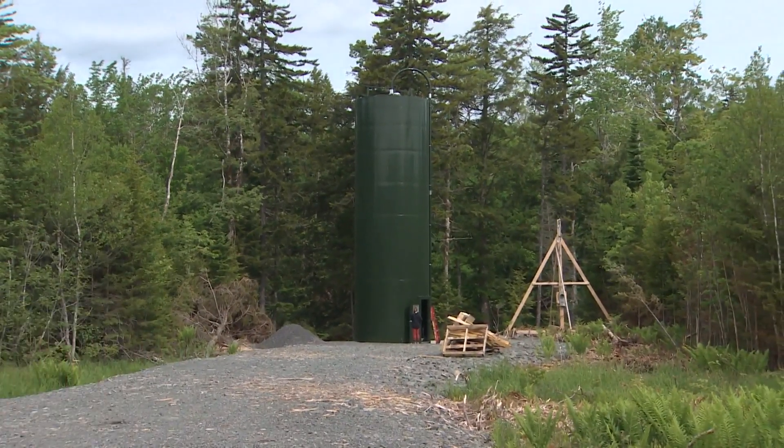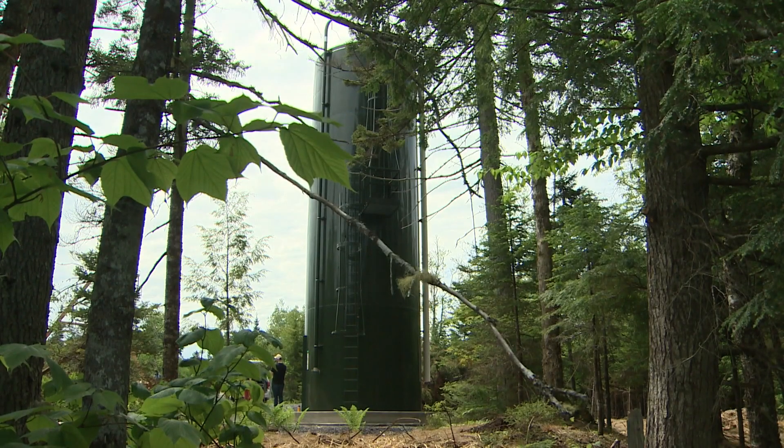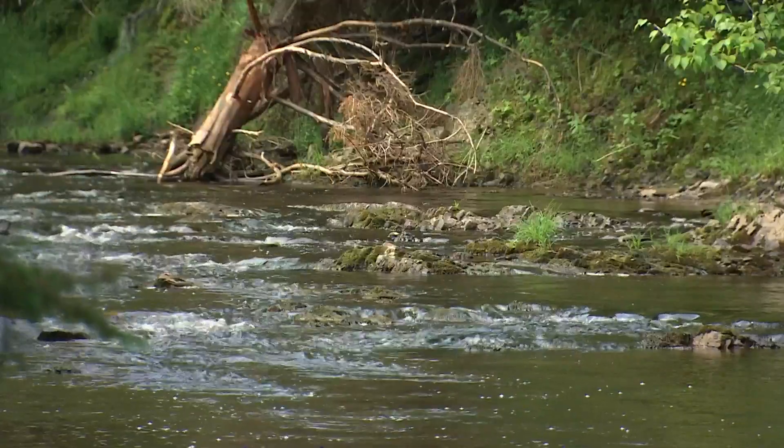Halfyard and Sterling hope their project will grow too. The silo in Pictou County is just the first of many they plan to place along Nova Scotia rivers. Maura Donovan, CBC News, Pictou County.